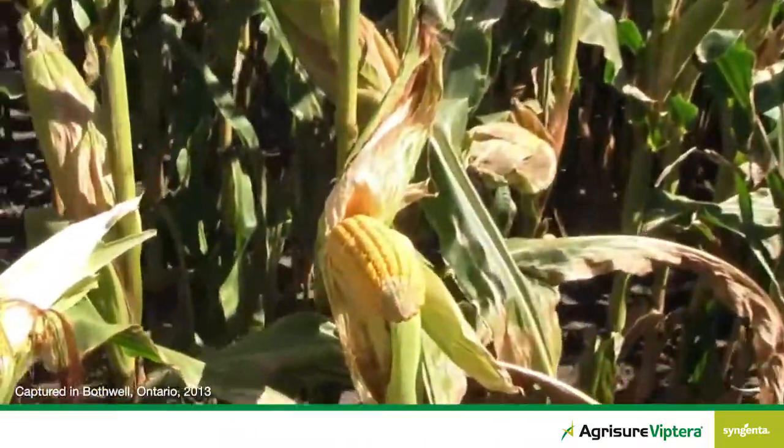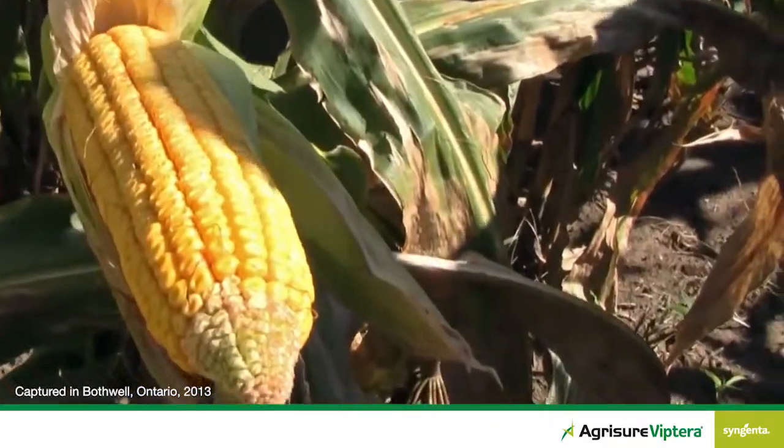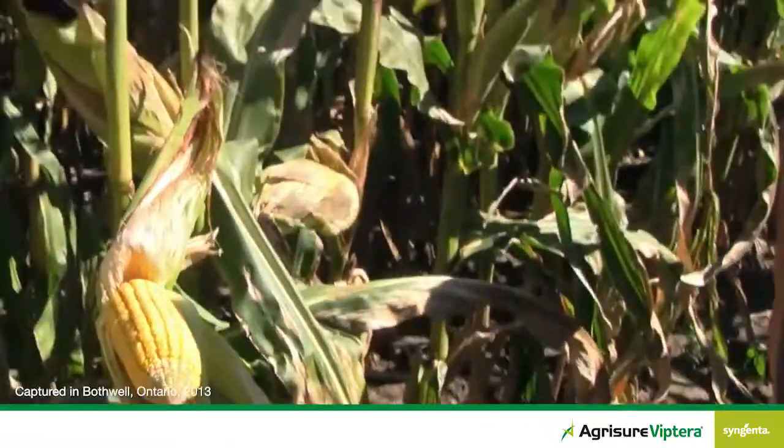That's amazing, Eric. No yield or quality loss associated with western bean cutworm with this Agrisure Viptera hybrid.